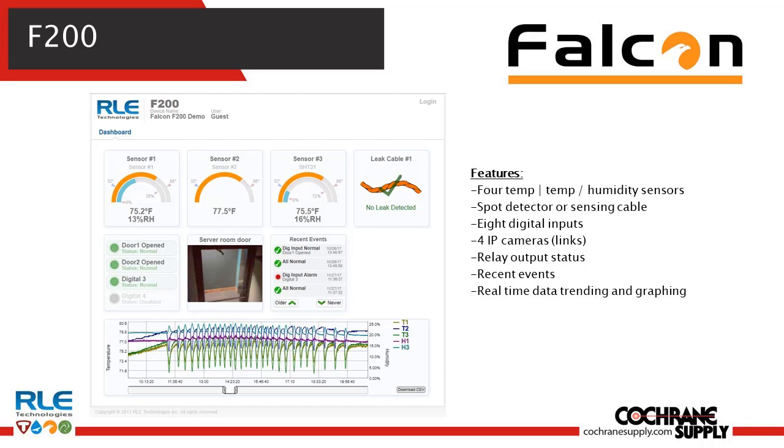Now we've touched on this platform a couple of times — the F200. This is the user interface that you would log into and see. Simply with the AutoDiscover sensors, you plug them in and they pop up on the screen. You have four lines for temp humidity sensors, a spot for leak detection, eight digital inputs, a number of different IP camera links, a relay output, and it talks Modbus IP. The ability to trend and alarm out of this thing is going to be extremely simple.